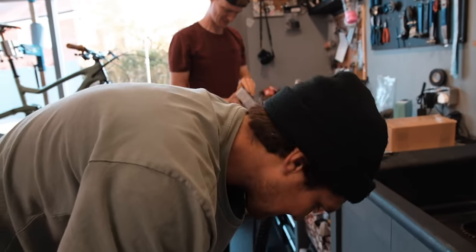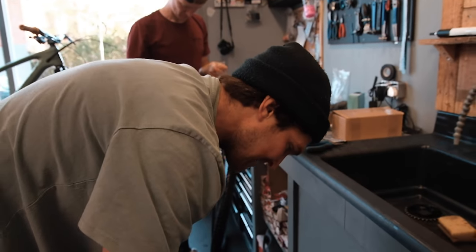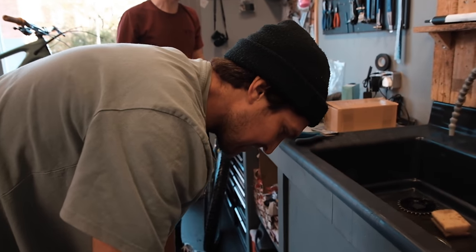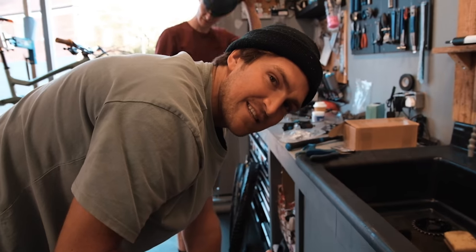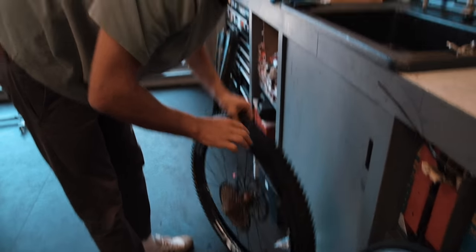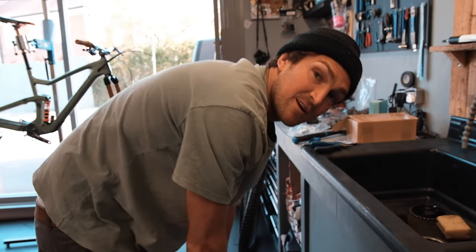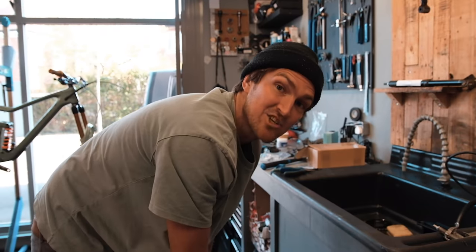We are just swapping some tyres over — got some new ones going on. Unfortunately for Transmadeira we have to put downhill casing tyres on because it's so rocky and brutal. With 27 stages, I want consistency and keeping the air in the tyres. So I'm going to substitute some climbing power and put downhill tyres front and back — Maxxis Dominion DHR front and back.